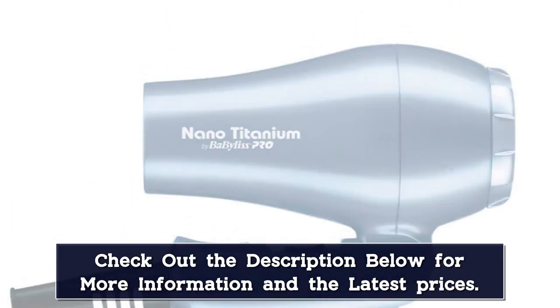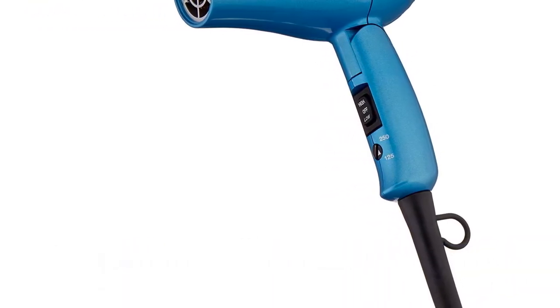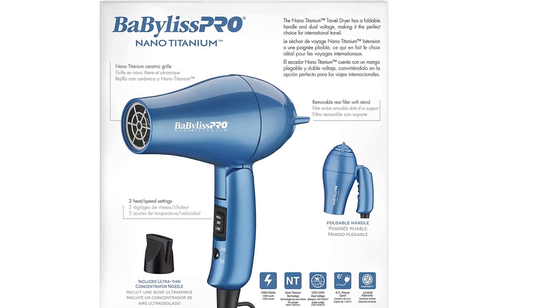The titanium heating element contains a nano surface that produces negative ions, offering smoother, sleeker results. This model also comes with a concentrator nozzle and fits the BaByliss finger diffuser that is sold separately.